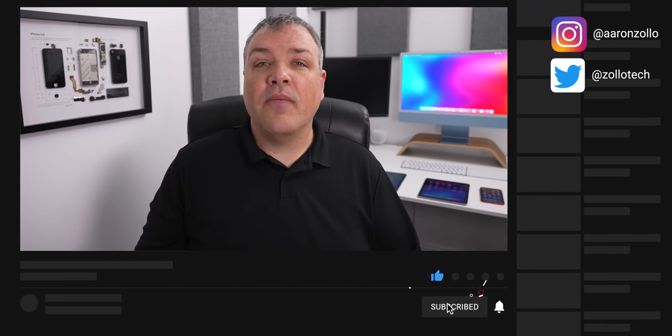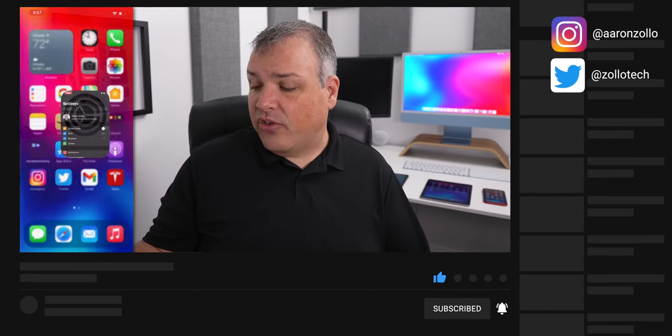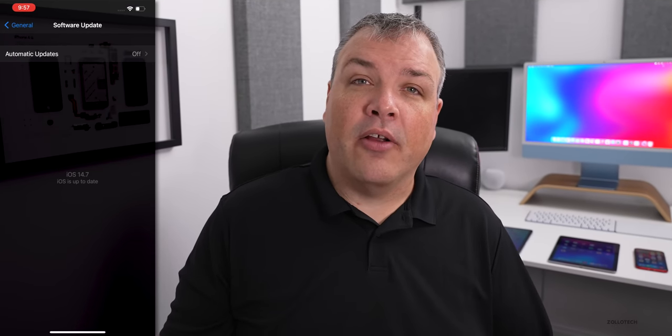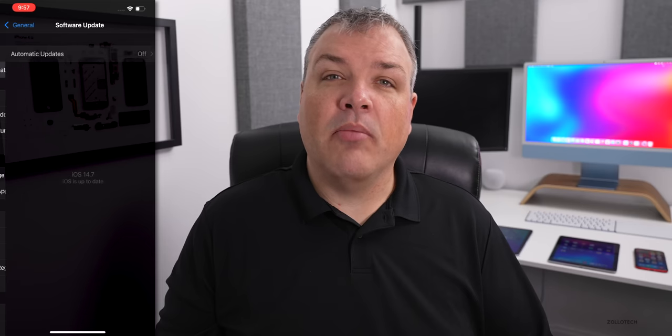This is available right now everywhere around the world at the same time. If you're not seeing it, go to Settings, then General, then Software Update and you should see it there. If you're still not seeing it, go into Automatic Updates, turn it off and then check again — you should see the update and be able to install it.